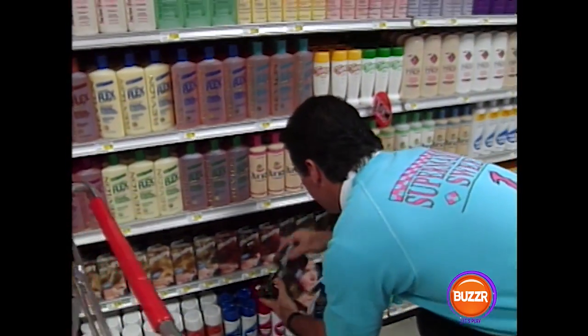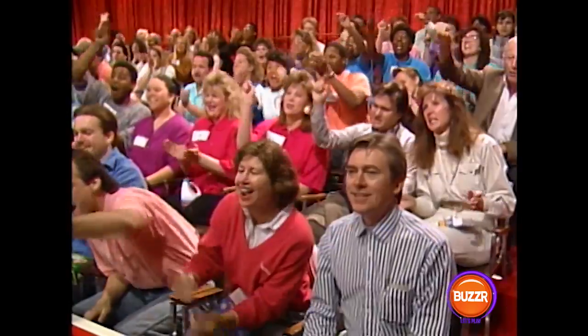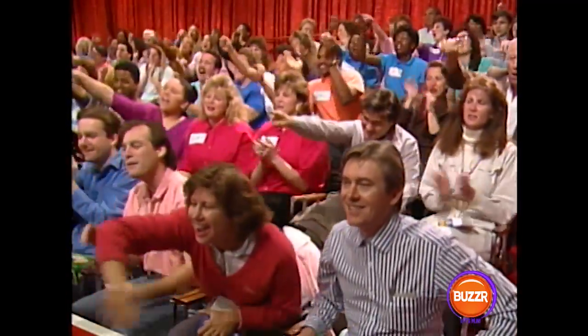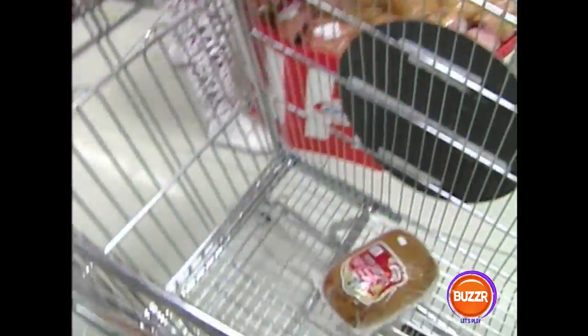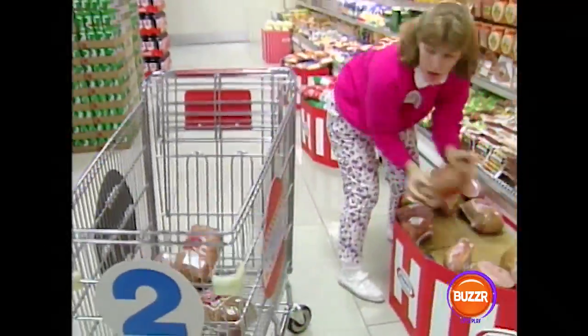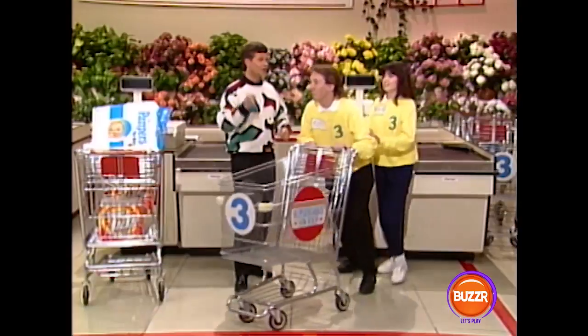Back at the checkout counter, let's see Kurt and Karen. They're busy talking about shopping strategy because they've got a lot of catching up to do. Of course, Seth has his own strategy and he grabs some bottles of hair coloring. Look at our audience — they know this is a very close sweep. There's Cheryl with a brand new cart, starting to fill it with fresh items. Meanwhile, Team 3 is about to take off.